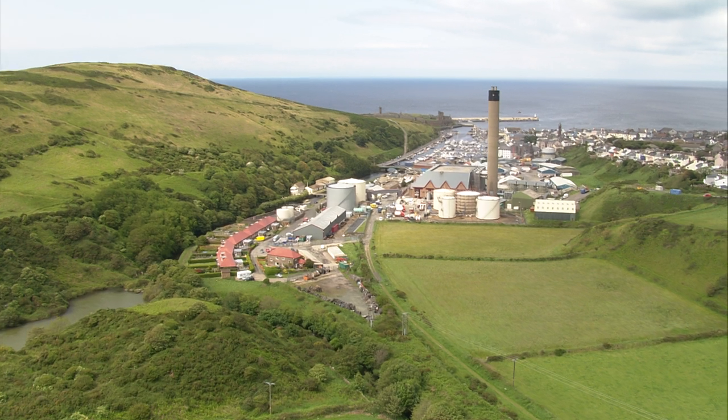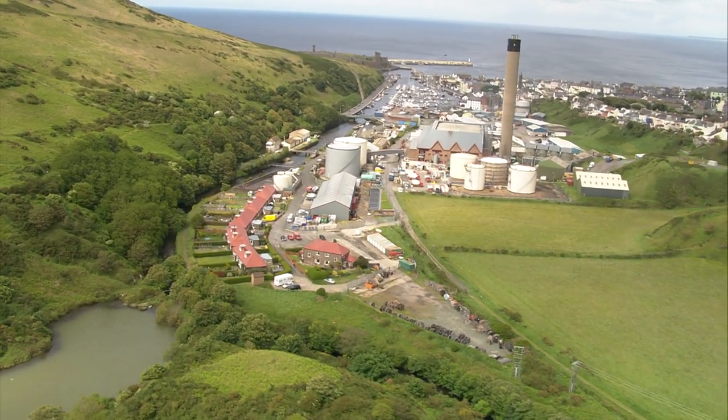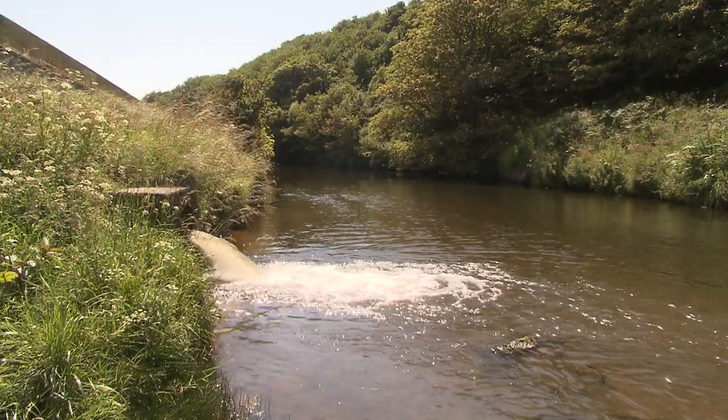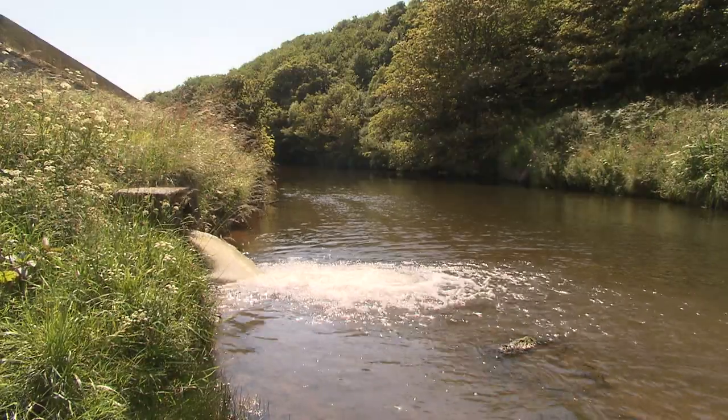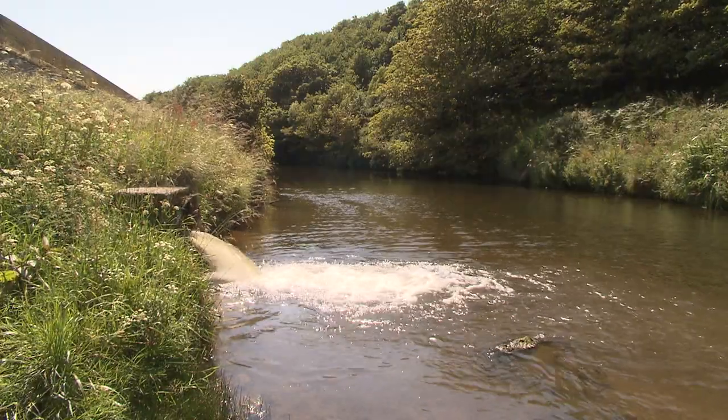Peel Oil Fired Power Station uses water from the river in the process of producing electricity. This water is then returned to the river at a slightly higher temperature, which can impact adversely on oxygen levels and affect aquatic life.